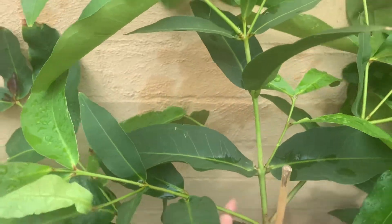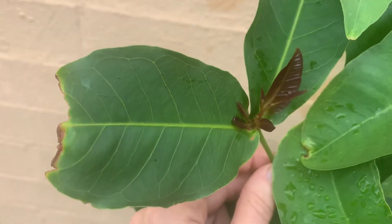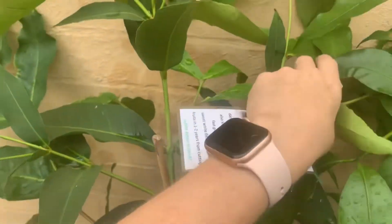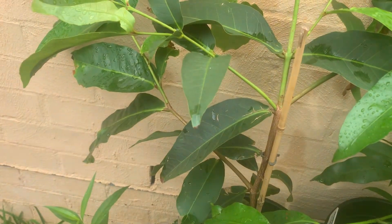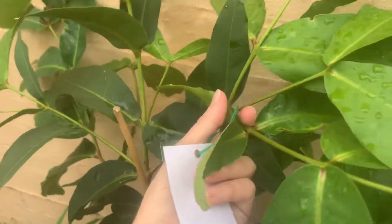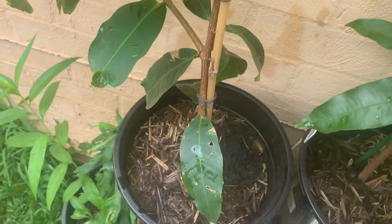I'll have to read up on it a bit to see how it will survive our winter, but yeah, going quite well in a pot.